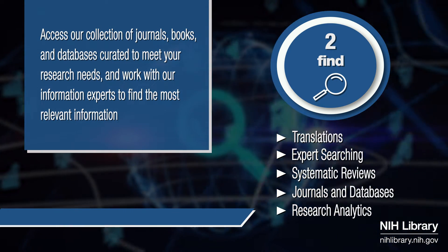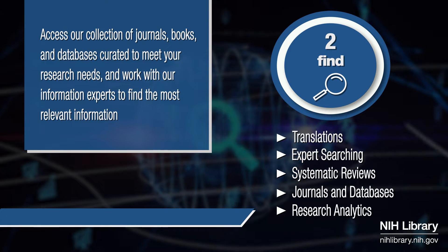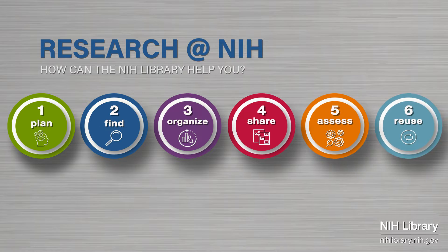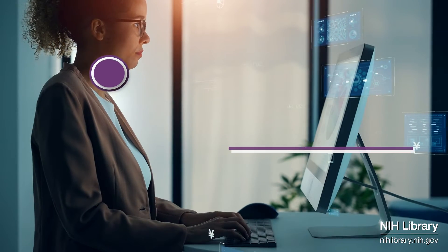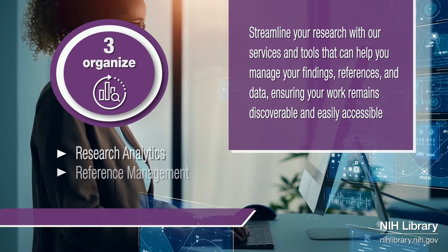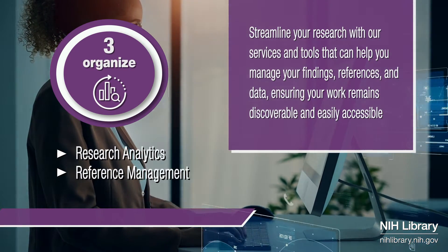We are here to help you find the information you need for the next stage of your research effort. As you progress through the research lifecycle, we can advise you on ways to organize your work. We provide services and tools for managing your references and data to promote discovery and reproducibility.